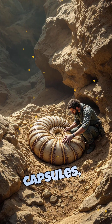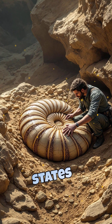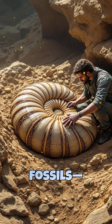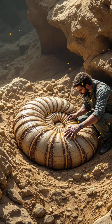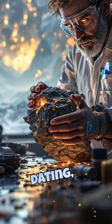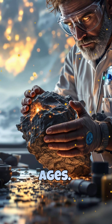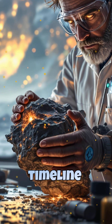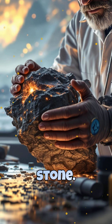Fossils are time capsules, helping scientists date rock layers. The principle of superposition states that older layers lie beneath younger ones. Index fossils — species that lived for a short time but were widespread — help pinpoint specific periods. Radiometric dating, using the decay of radioactive elements, provides precise ages. By combining these methods, geologists can reconstruct Earth's timeline with remarkable accuracy, revealing the hidden stories locked in stone.